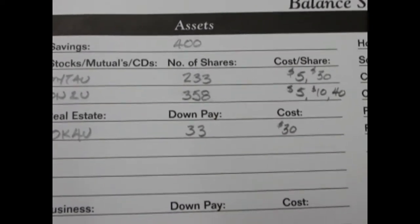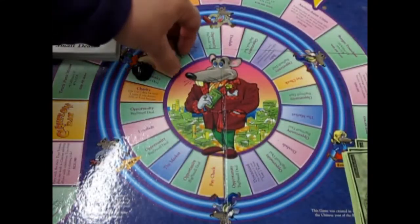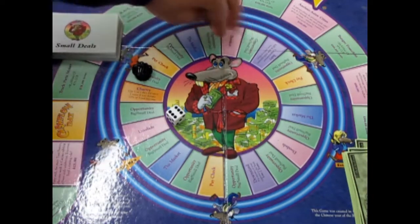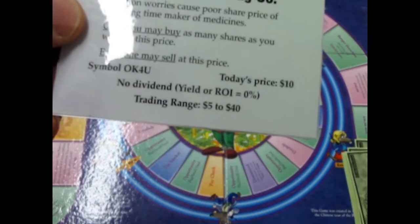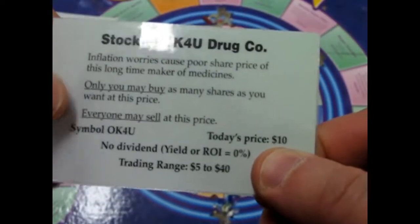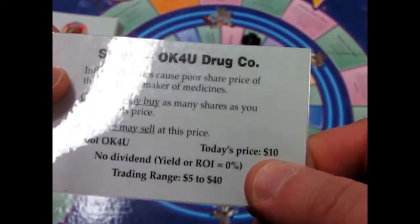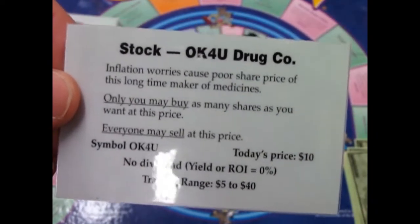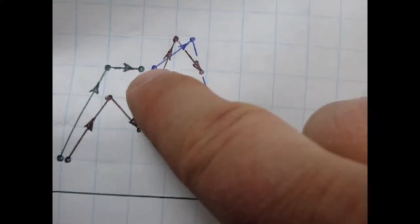Rolling again: Okay For You drugs — today's price is ten dollars. Inflation worries cause poor share price in this long time maker of medicines. It started at thirty dollars a share, shot up to forty, then dropped dramatically down to ten. This is almost like the S&P 500. So now, do we want to panic?